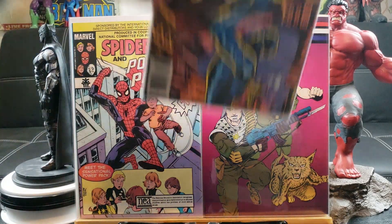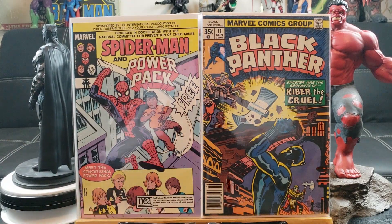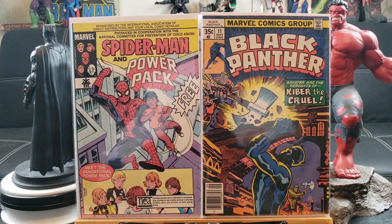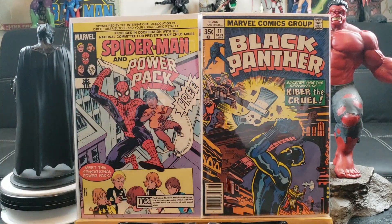Here is Black Panther number 11 from the first series, 1978 — this features the first appearance of Kibber the Cruel, I guess the one with the axe.